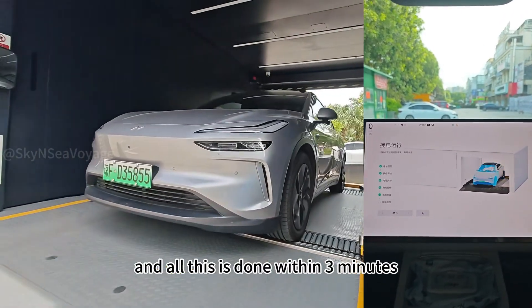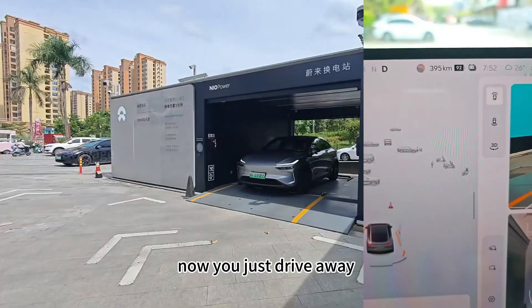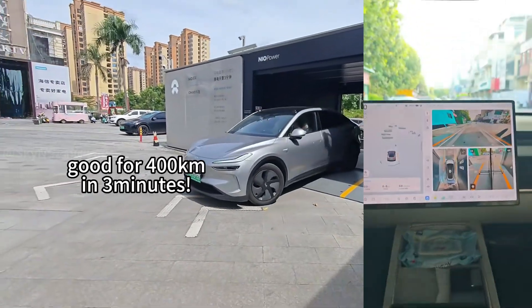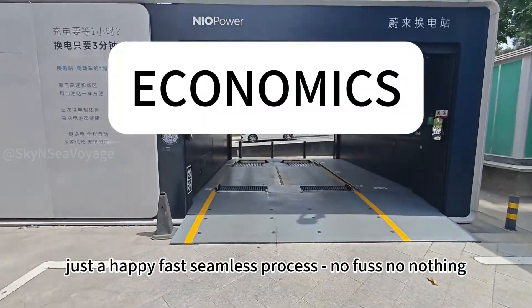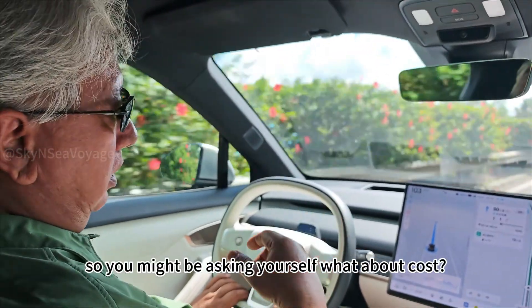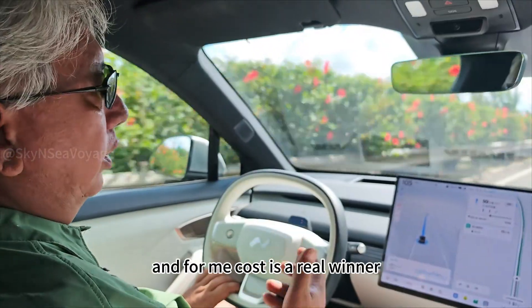All this is done within three minutes. You just drive away — a happy, fast, seamless process, no fuss, no nothing. So you might be asking yourself: what about cost? And for me, cost is a real winner.